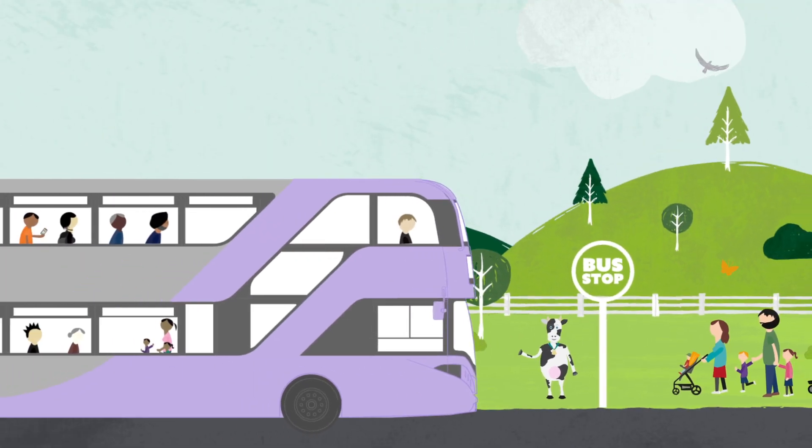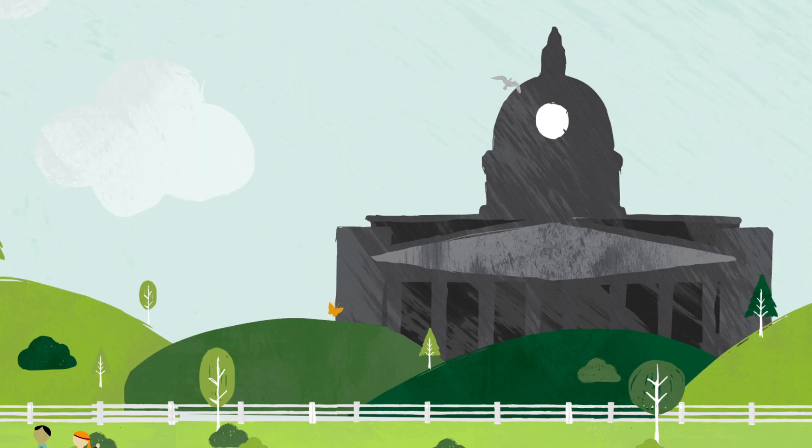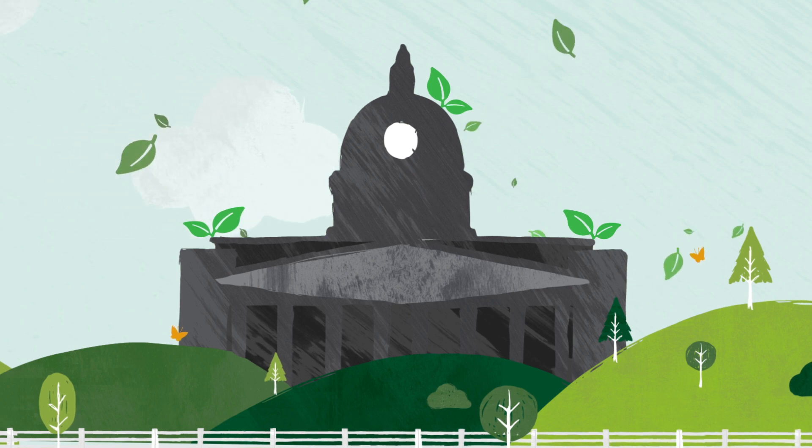By travelling on NCT buses instead of using a car, you're already helping to make Nottingham the greenest city in the UK.